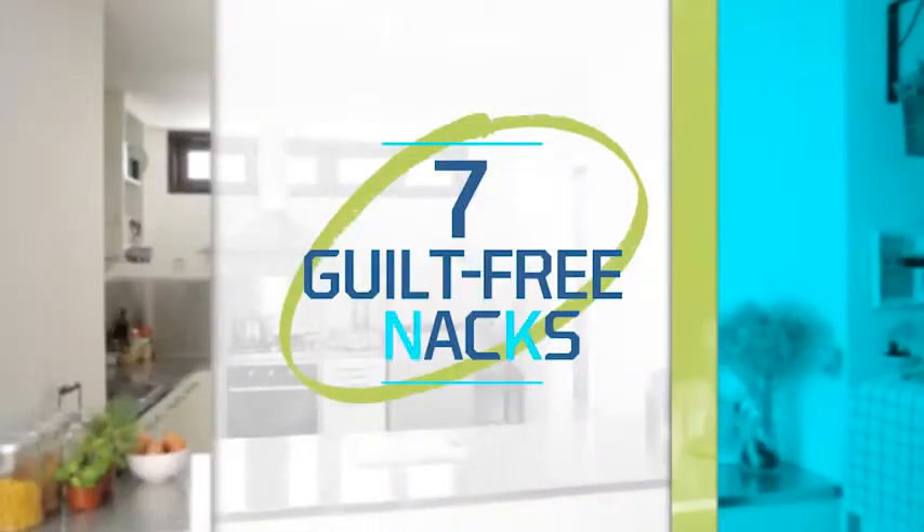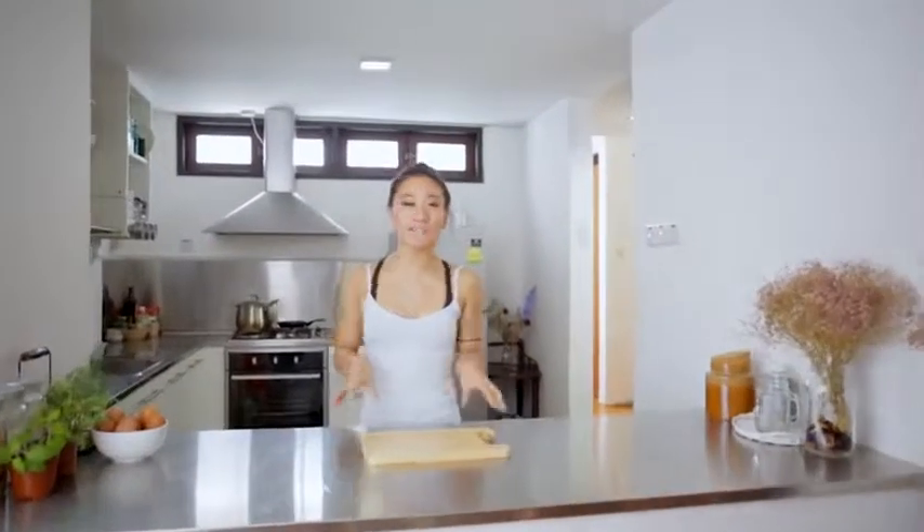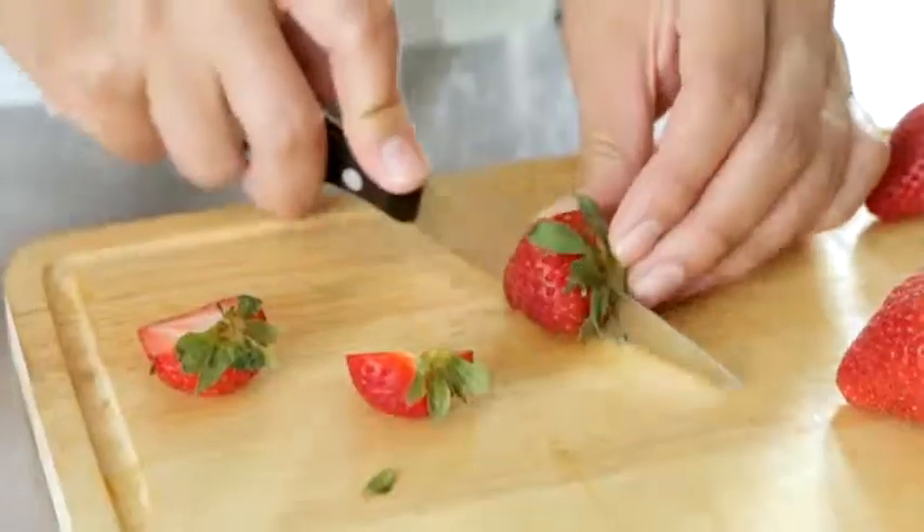While snacking can be a fatal flaw to a healthy diet, there are many smart snacks that can help to boost metabolism, help fight off hunger, and add healthy nutrition to your diet. I have prepared my list of seven go-to snacks that are healthy, tasty, and easy to prepare for on-the-go travel.